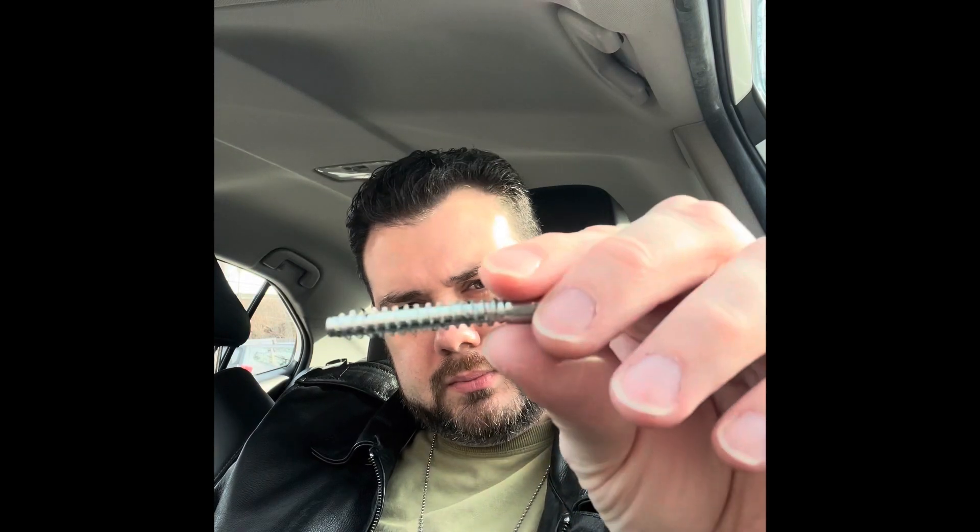But this is what they pulled out of my tire. Now, this — I don't know how many millimeters that is, but this is pretty thick. This is like one of those screws that goes in a bed frame. It's huge — or in a bookcase or something.